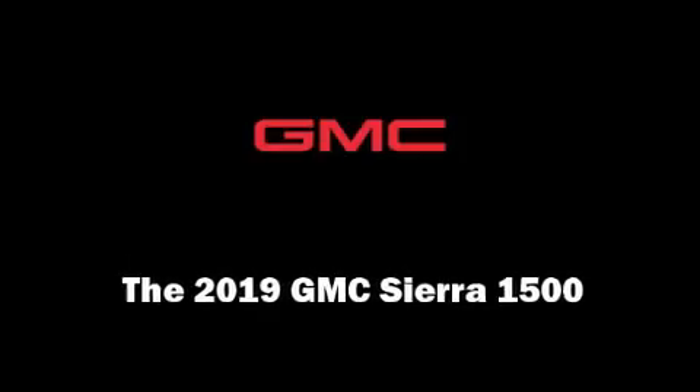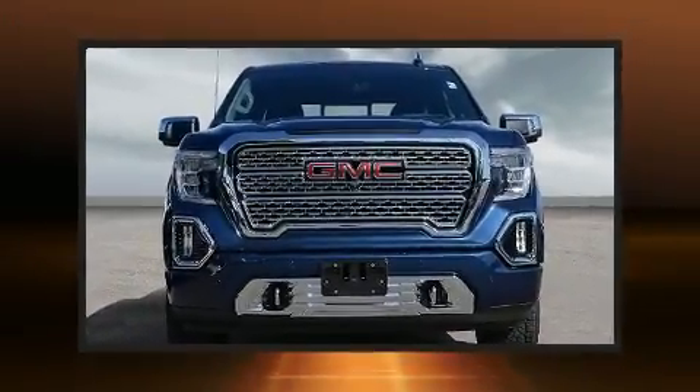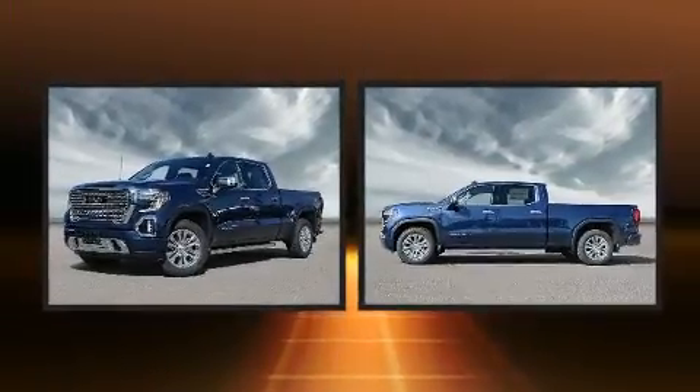You can expect a lot from the 2019 GMC Sierra 1500. This four-door, five-passenger truck is ready to drive off the showroom floor.